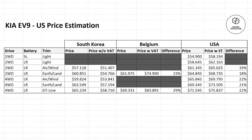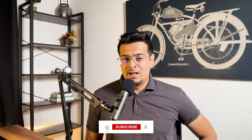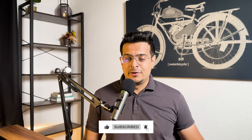In this video, I will deep dive into EV9 prices across all trims and its ranges. So grab your notepads because this video will be loaded with a lot of numbers.